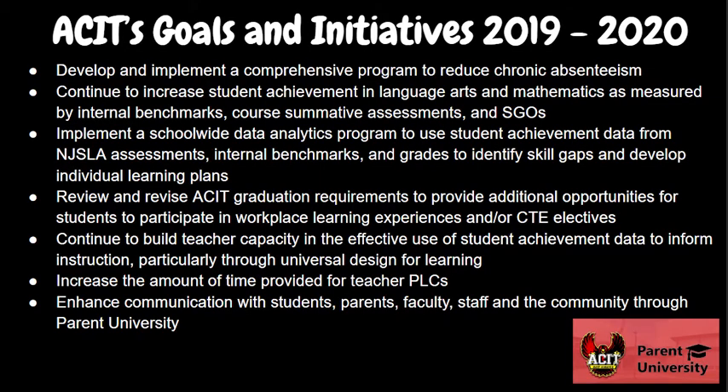Now we're going to look at the 2019-2020 goals and initiatives here at ACIT. As you can see, we have all goals aimed at increasing student achievement.